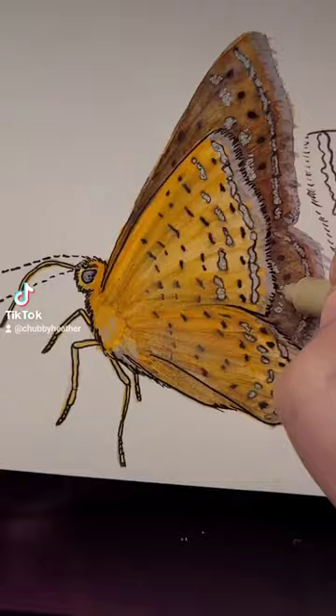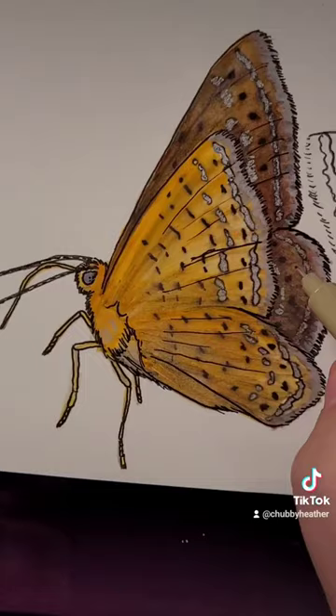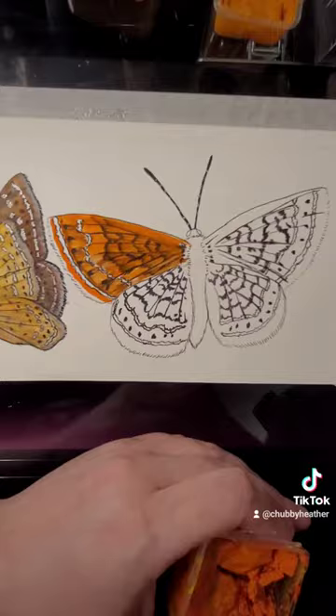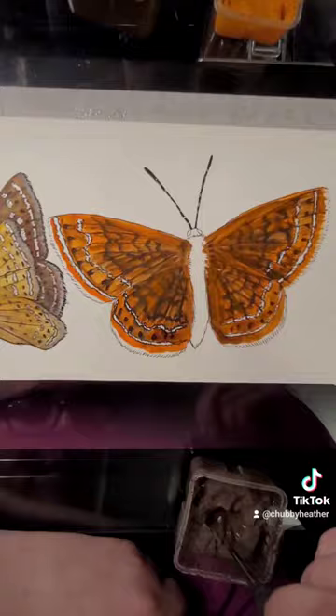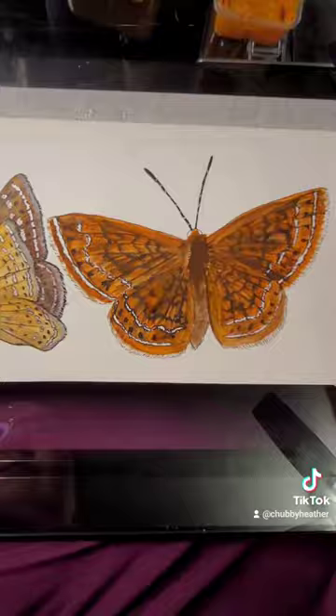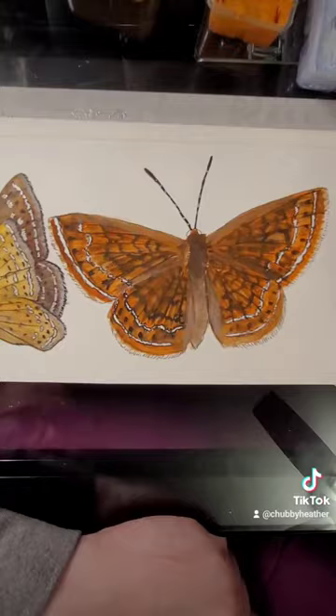Their last known home in Illinois is Bluff Spring Fen in Elgin — which, as you know, these endangered species that I'm painting are for an exhibit at the Elgin Public Museum in Elgin, Illinois. The Peggy Notebaert Nature Museum in Chicago worked for six years to perfect the process of breeding the swamp metalmark in their lab in order to reintroduce them to the region.